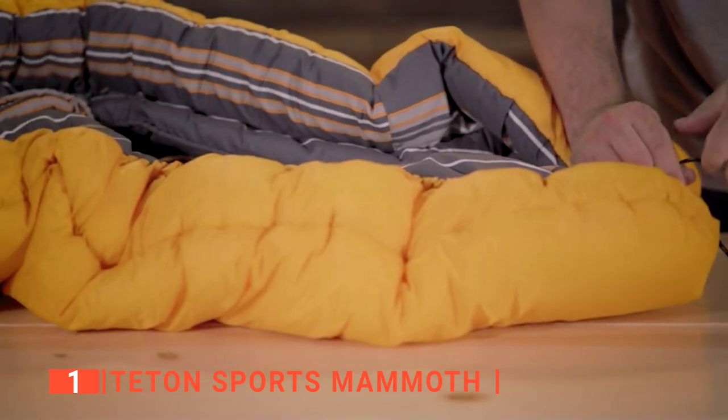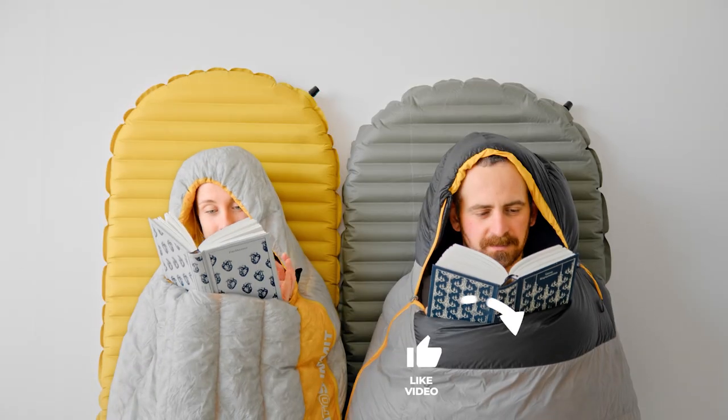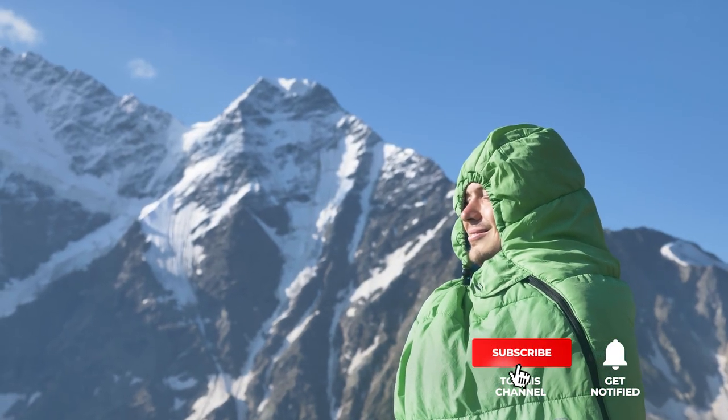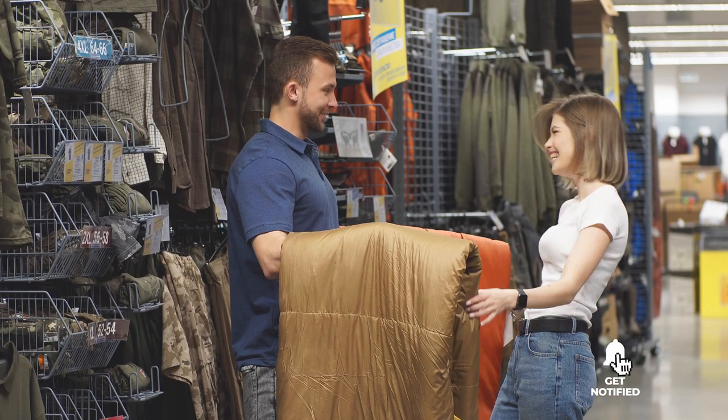The Tetons Sports Mammoth is the perfect double sleeping bag for any camping adventure. That's all for now! If we helped you out in any way, please hit the like and subscribe button. We'll see you guys in the next videos!